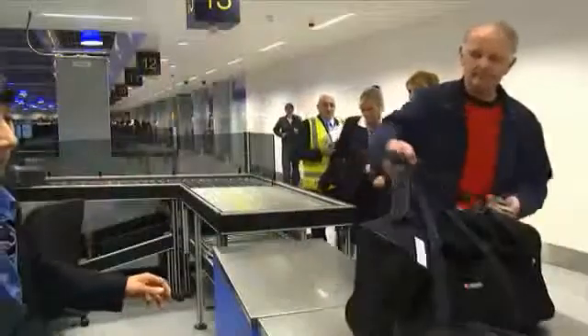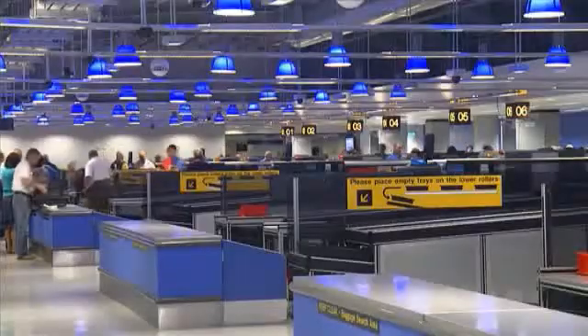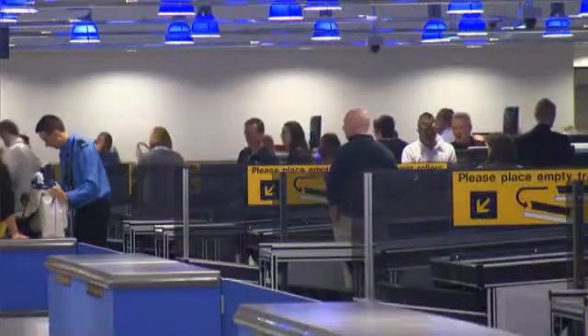At Manchester, the customer experience has got a lot better, particularly over the last two or three years whilst we've been introducing these new systems. It's a lot smoother for them going through. The passengers themselves are often commenting how quiet it is — I prefer to say it's efficient.